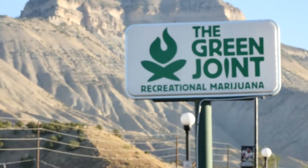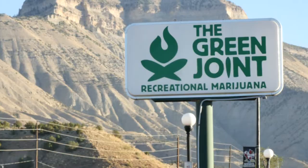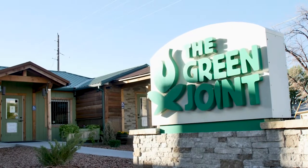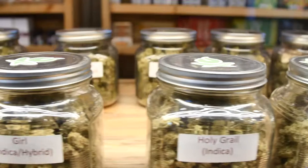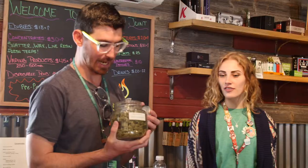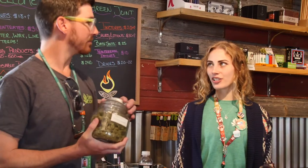We are a family-owned and operated business. We started as a medical dispensary in 2009 in Glenwood Springs as a single medical shop, and in 2014 recreational cannabis came to the valley. That's when we branded the Green Joint and have got four locations now.